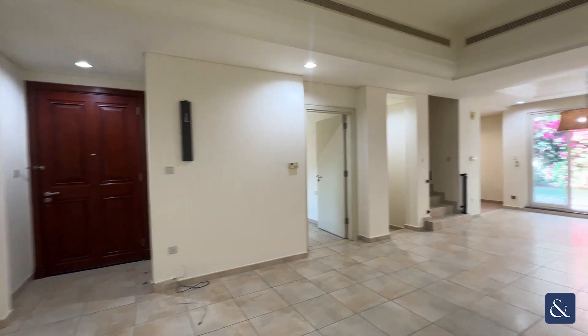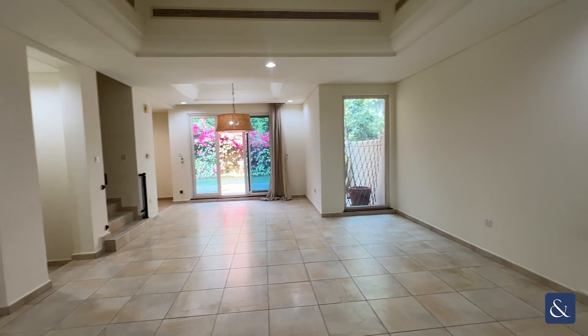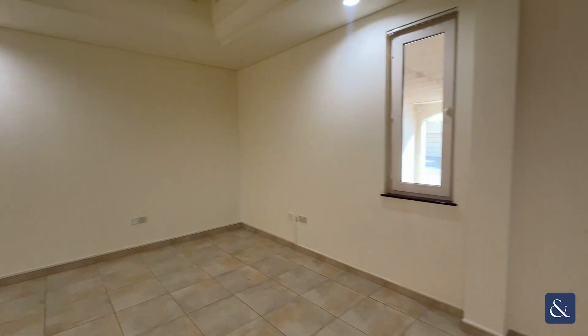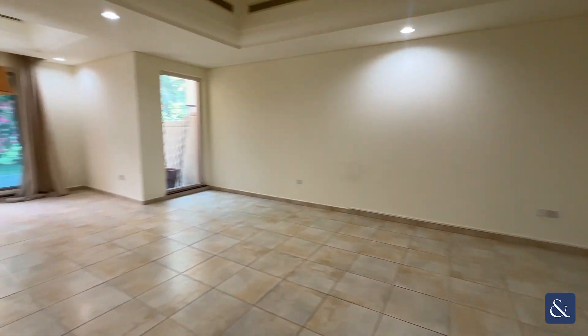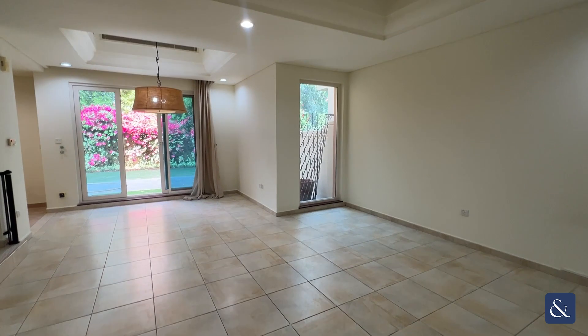As you come in, you're welcomed by an open-plan living and dining area with windows facing out into the front of the property, and an additional floor-to-ceiling window at the back.